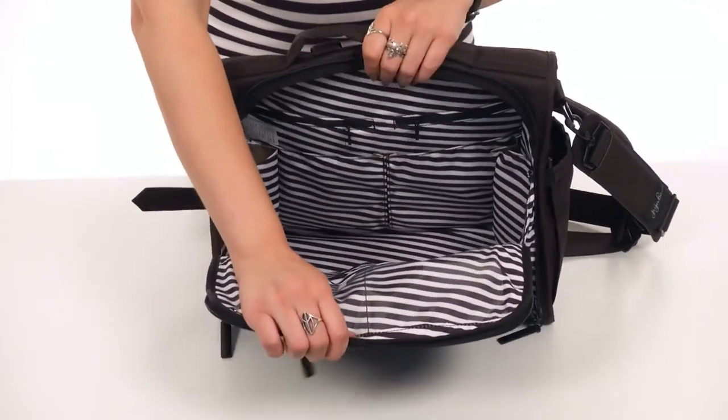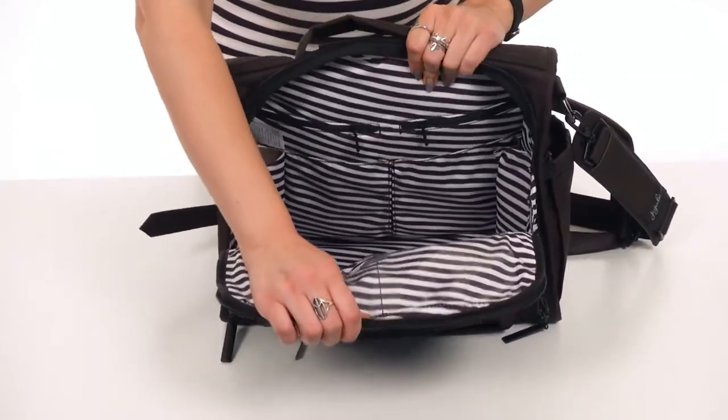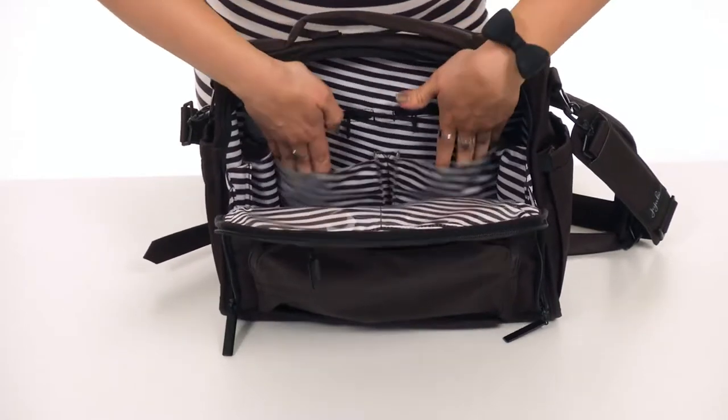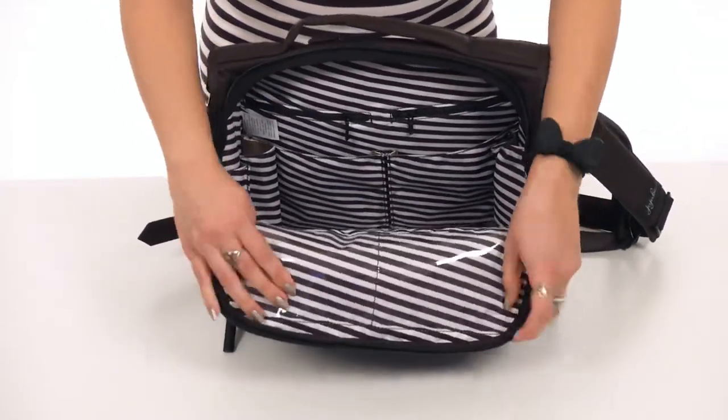And the main compartment opens up with a double-zip closure. Tons of room on the inside, a really bright lining. It's got antimicrobial treatment, so that way it kills bacteria and fights odors. You've got some zipper pockets here with slip pockets too.